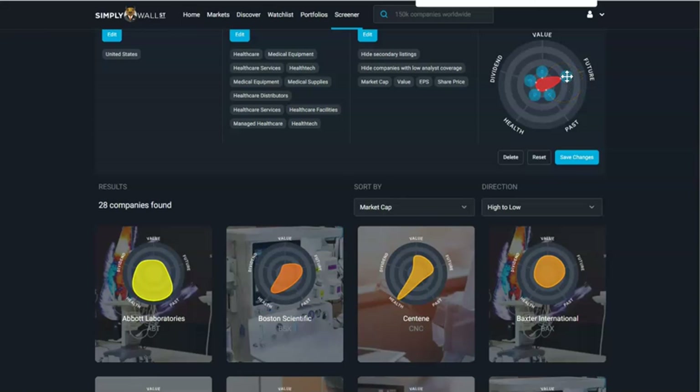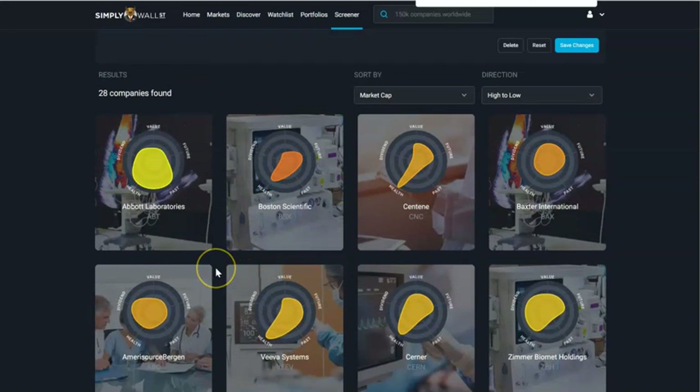I wanted to have a little bit of a future component to it, so I pulled that filter for the future. Now I'm looking for snowflakes that are big and green. This is sorted by market cap — the biggest companies first. I want to take a look at Abbott, which is on my watch list — ticker ABT.